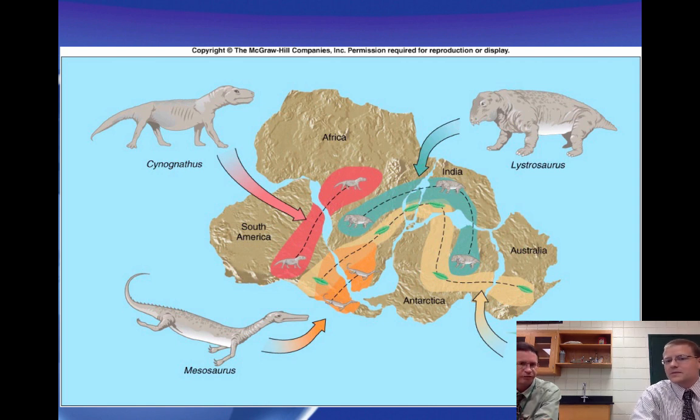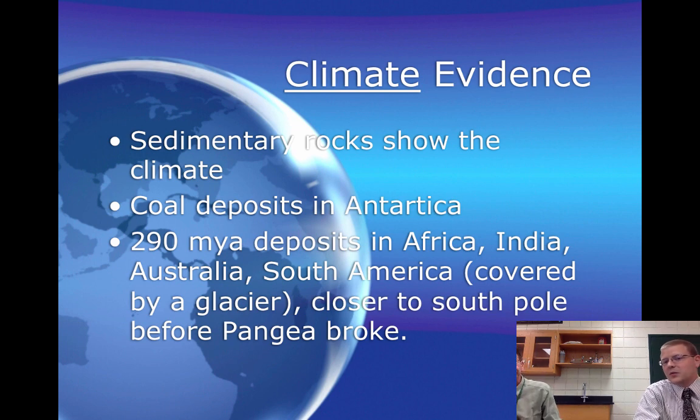This image shows the areas where those fossils might have been found. Climate evidence was another part — sedimentary rocks found in different climates. There are coal deposits in Antarctica, meaning there was once a swampy, warm climate to create the conditions for coal. Some of the mountain chains found in the Appalachians also stretch all the way into Europe, and some of the same rocks are found in both locations.